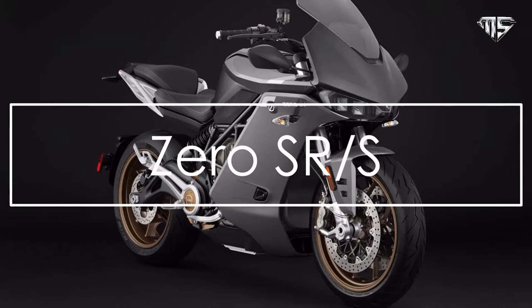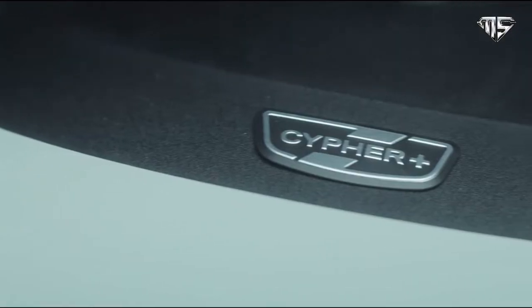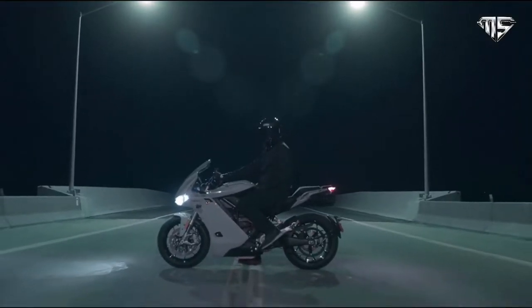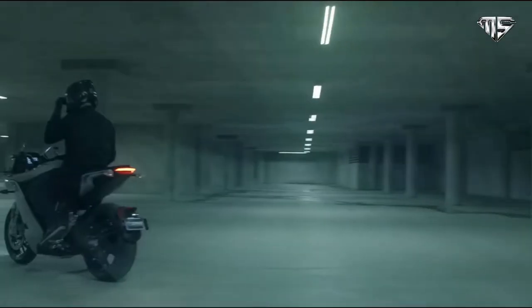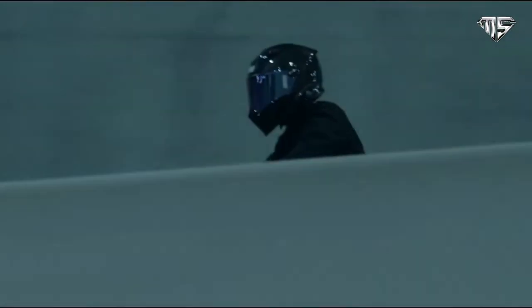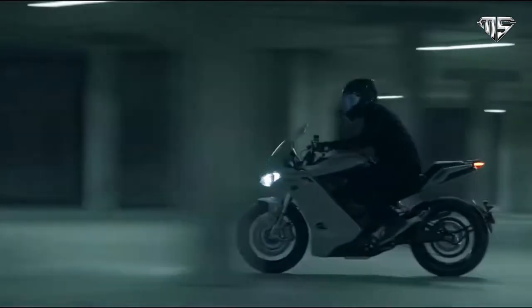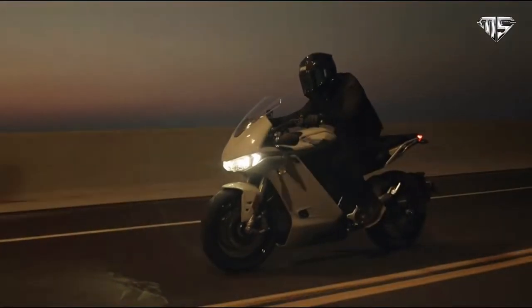Number two: Zero SR/S. With an acceleration of zero to 60 miles per hour in less than 3.5 seconds and a top speed of 124 miles per hour — just under 200 kilometers per hour — this bike's impressive stats are joined by instantly intriguing styling. The bike looks sleek and nimble, despite weighing slightly more than its predecessor at 518 pounds, and its classic look lets it blend in with high-performance gas-powered bikes with ease.